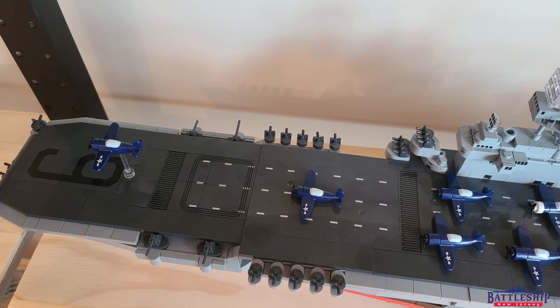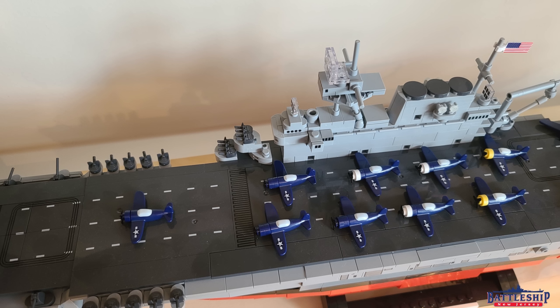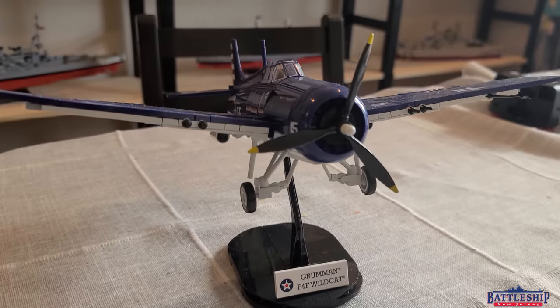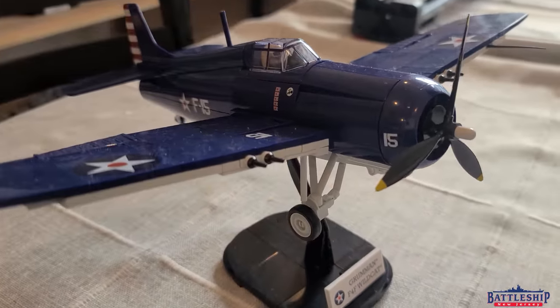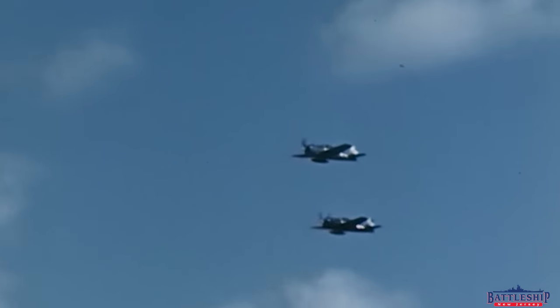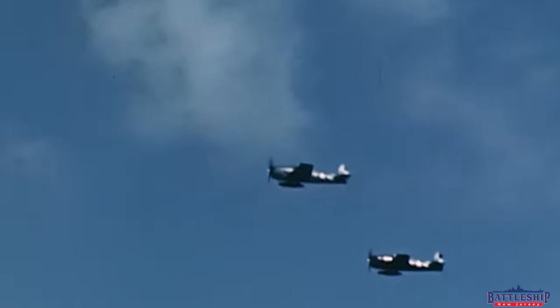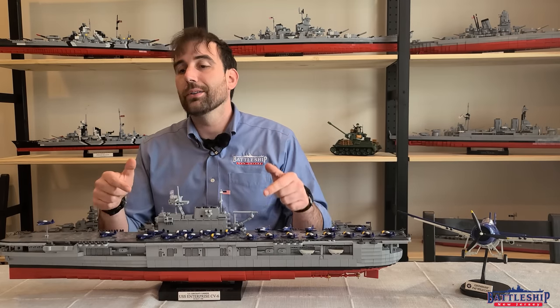An aircraft carrier like Enterprise would carry about 100 aircraft. Some of these aircraft are in reserve — that's not their full striking force — but at the Battle of Midway, for example, this ship would carry 27 Wildcats, 38 Dauntless dive bombers, and 14 Devastator torpedo bombers. I chose her air group at Midway because, arguably, that's her most famous engagement, and because I've chosen to depict my model on that date.